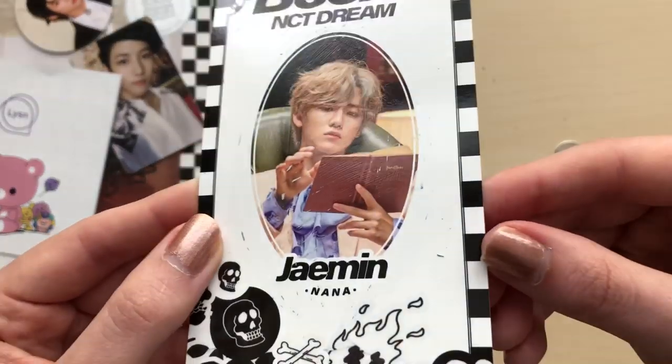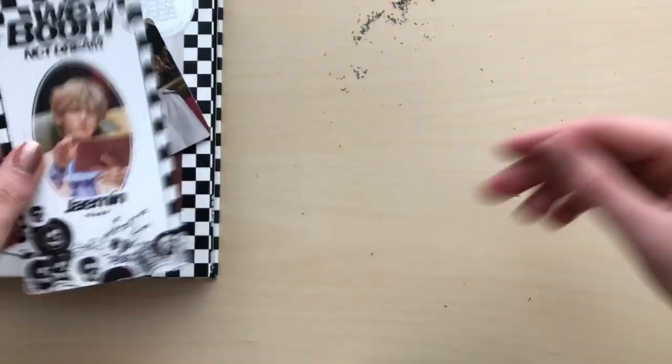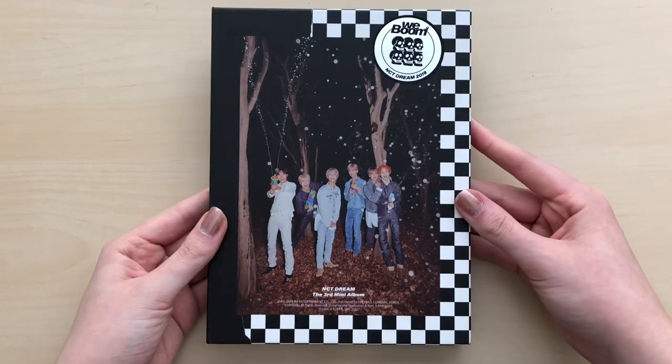So I got Jaemin. There's still a bit missing on there, but it's not that bad. Not bad. Now I have this mess on my desk — I'm not happy about this. Now we will go through the Boom version.